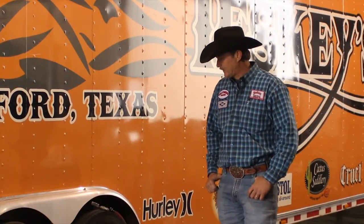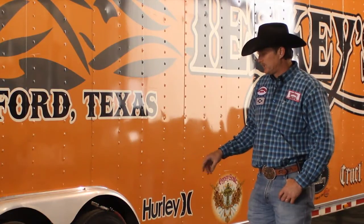This particular trailer here we're looking at today has 17.5 tires and wheels — it's Michelin.